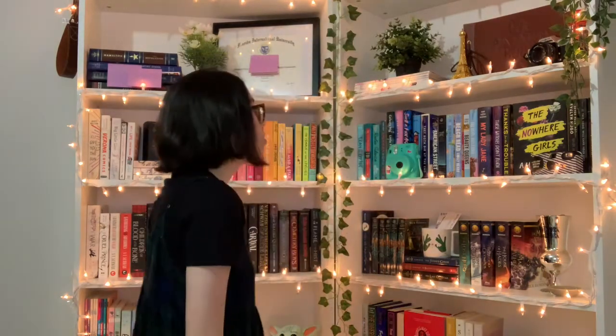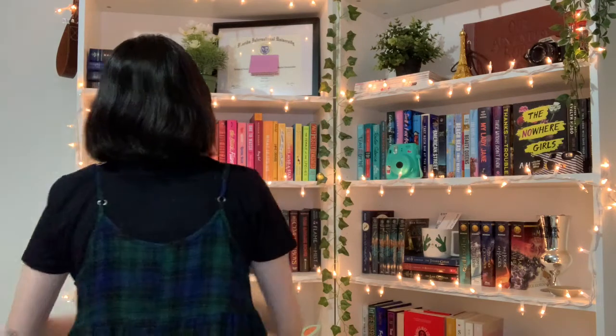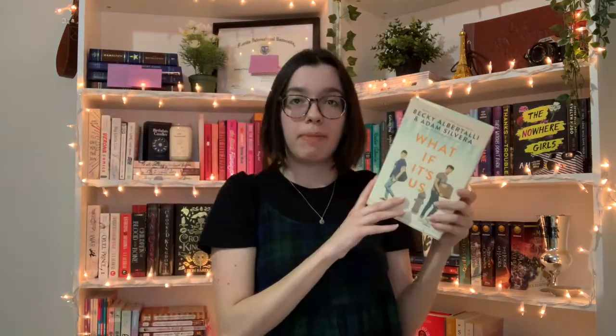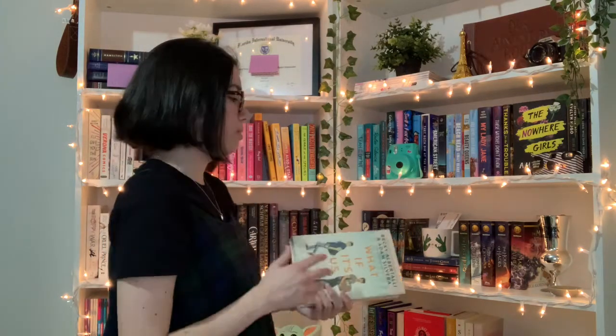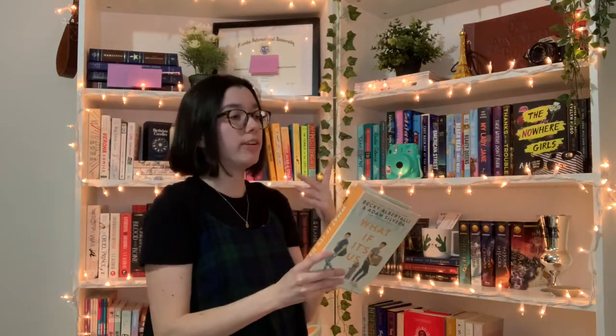Last question: do you have a book written by two or more authors? I already used Christina Lauren, so I'll use What If It's Us by Becky Albertalli and Adam Silvera — two authors. This was the first book I read during quarantine, which is when I got back into reading. It got me out of my two-year-long reading slump. I read it in a day — it was so cute. I think there's going to be a sequel!